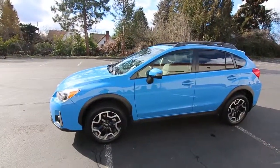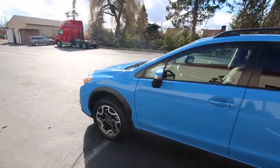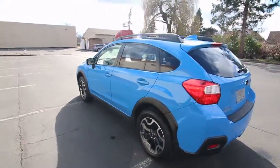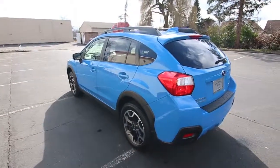This Crosstrek is backed by a five-day 100% money-back guarantee. That's something we do here at Infinity of Tacoma — no gimmicks, no restocking fees, it's 100% money back. Come in, take it for a spin, I think you'll be very impressed.